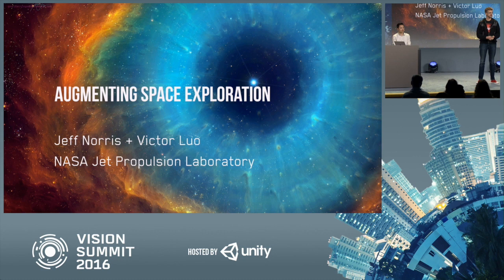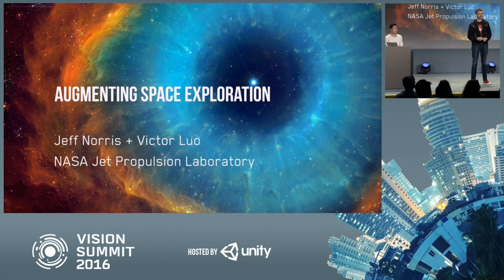I also want to single out Alex Menzies — Alex is the lead developer in our lab. We'd love to talk with anybody who likes what we're doing, wants to talk about it. Come find any of the three of us.